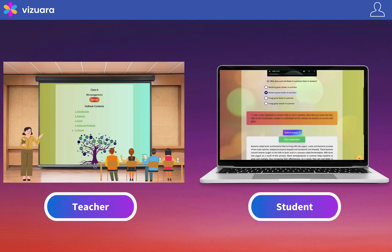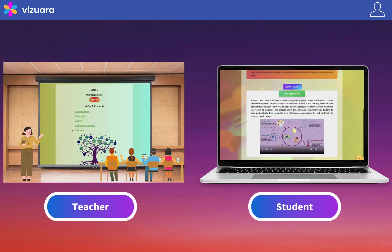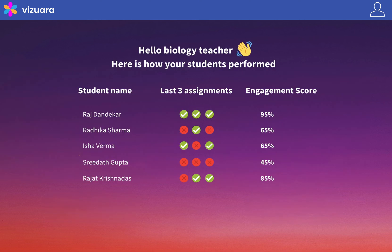We also provide them with an explanation, and in true Viswara spirit, it is highly visual in nature, with minimum text. Teachers can also keep track of individual student performance on assessments and student engagement. This will help them in designing remedial measures tailored to each student in the class.